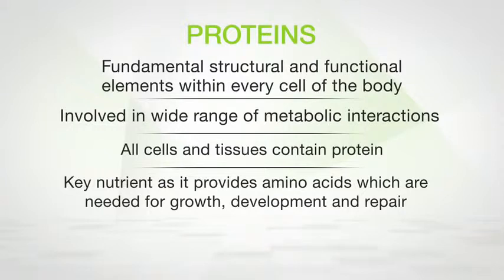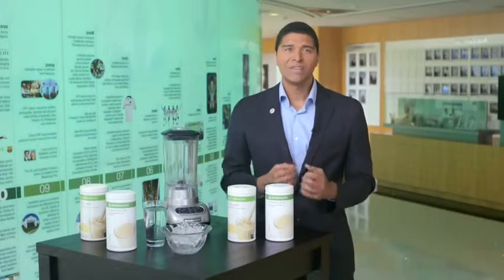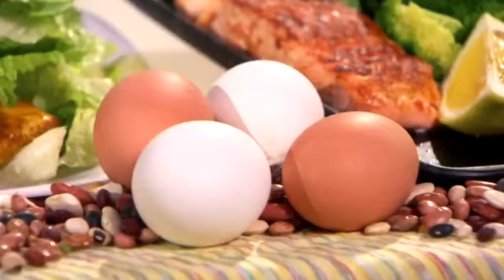All cells and tissues contain protein — it's a key nutrient in our diet. It provides amino acids, which are building blocks that we can't make ourselves, so they're needed for growth, development, and repair of the body. The body does not store protein and it can't be produced internally, so it's important that we consume protein every day. Proteins are an important building block of bones, muscles, skin, hair, and nails.